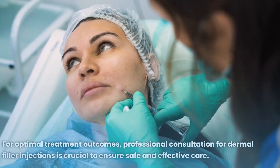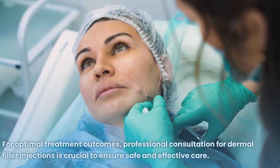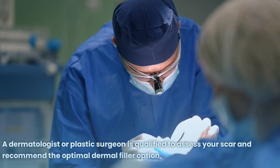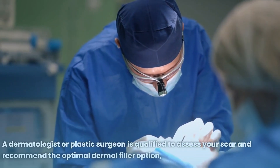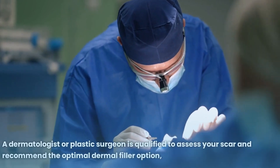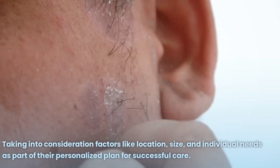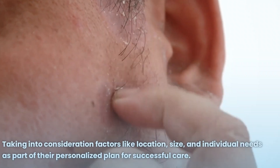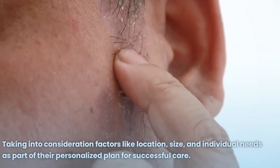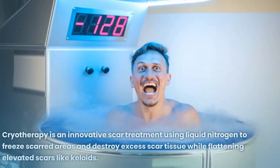For optimal treatment outcomes, professional consultation for dermal filler injections is crucial to ensure safe and effective care. A dermatologist or plastic surgeon is qualified to assess your scar and recommend the optimal dermal filler option, taking into consideration factors like location, size, and individual needs as part of a personalized plan.